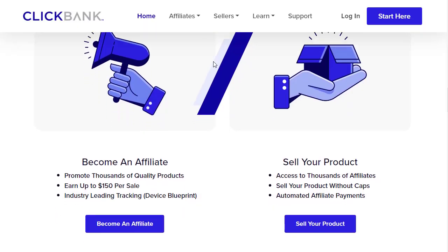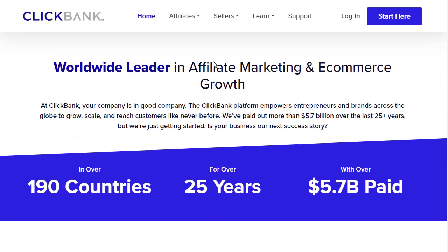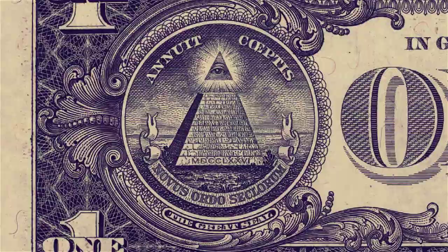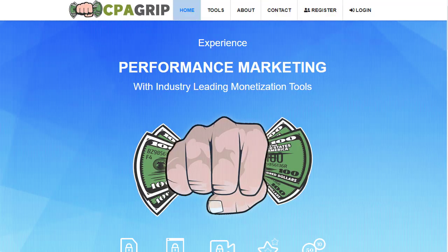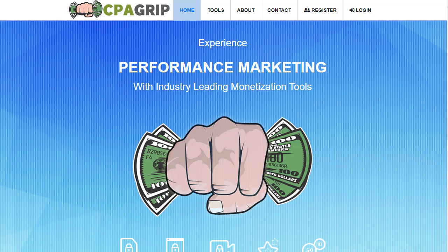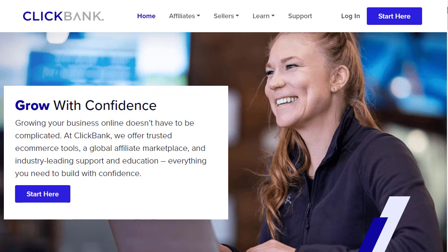This is an absolutely insane strategy that you have never seen before — one of my most powerful strategies. In this video we are going to share the whole secret using ClickBank and CPA Grip to maximize the result, and by the end of this video you will fully understand how smart, how powerful, and how significant this method is for people to earn from home.